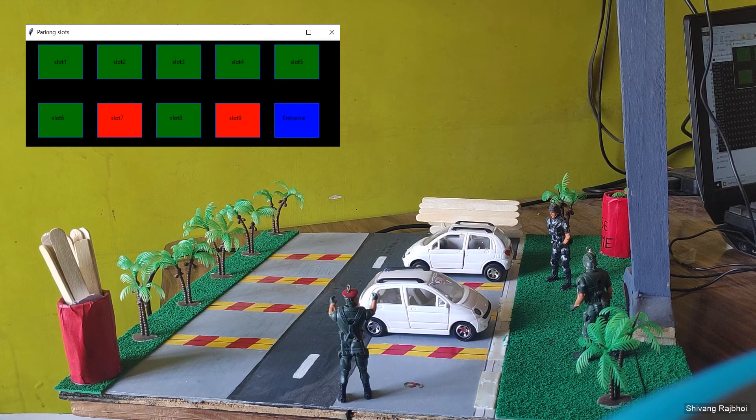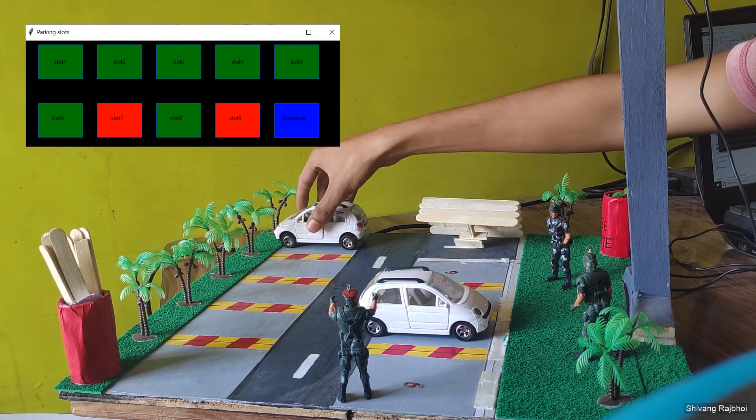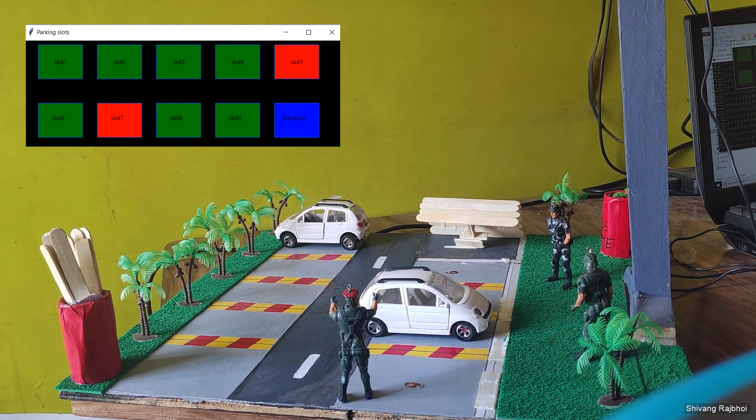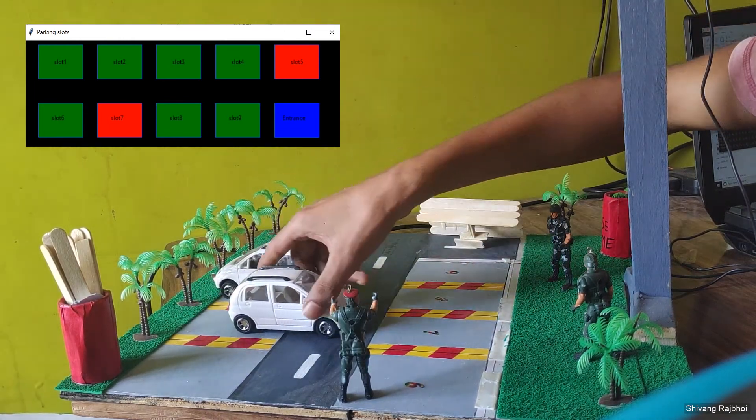Now slot 7 and slot 9 get occupied. Let me change it once more — slot 5 and slot 7 are now occupied. Let me change it one more time.